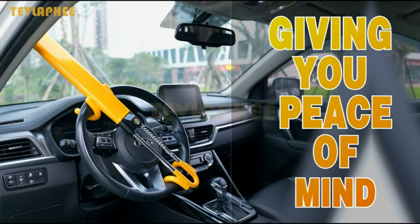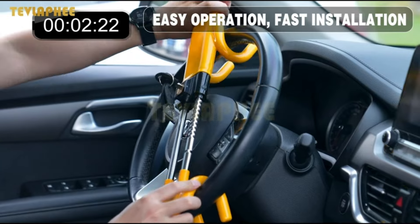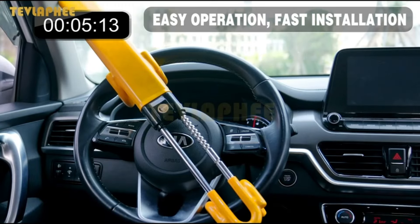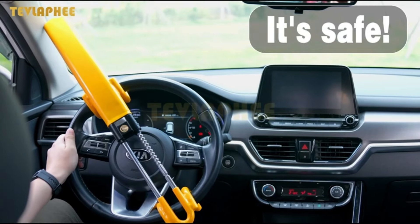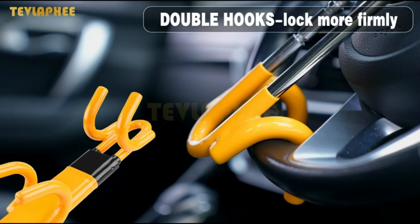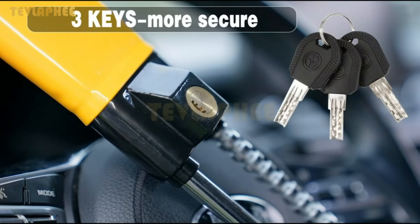Number 23. Protect your vehicle with the Tevla Fee Steering Wheel Lock. This heavy-duty anti-theft device offers ultimate car security with adjustable locking and 3 keys for peace of mind. Its vibrant yellow color acts as a deterrent to potential thieves. Easy to install and remove, this lock is a great addition to any vehicle or truck, ensuring your peace of mind wherever you go.